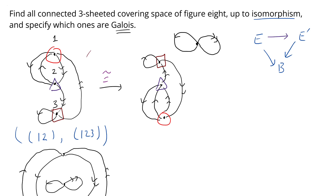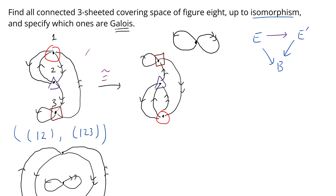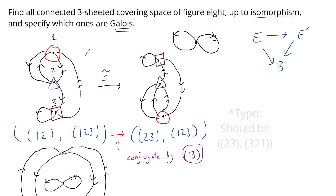Looking at the other generator — the loop with double arrows — and considering the liftings, we see that it corresponds to (1 2 3). Not only that, if we look at the second covering space, by similar reasoning it corresponds to (2 3) and (1 2 3). I leave it to you to check that to go from the first pair of permutations to the second, all we have to do is conjugate by (1 3). The fact that we can go from one pair to the other by simultaneous conjugation by (1 3) is reflected geometrically: if you switch vertex 1 and vertex 3, you exactly get the isomorphism between the two covering spaces.